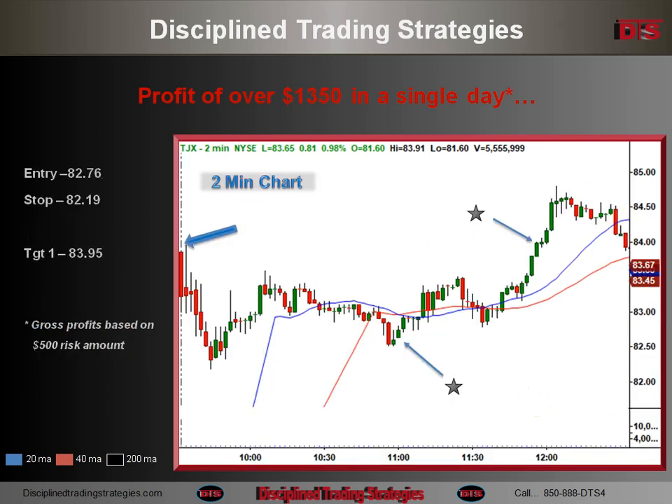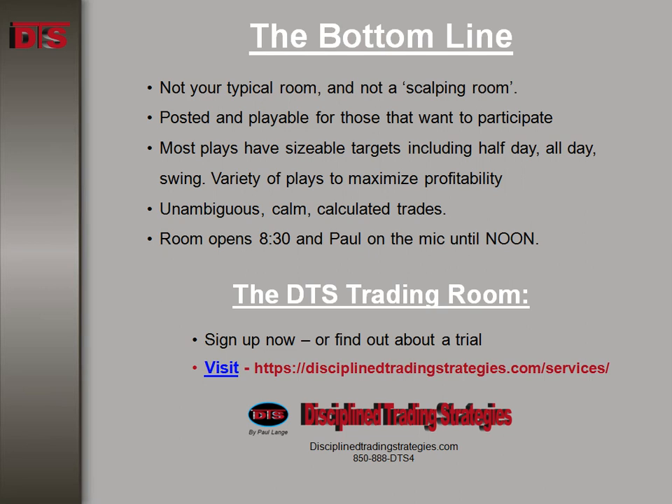This play occurred in the DTS Trading Room. If you're available during the day, follow along with us. A lot of people are just following along, making money while they're learning and developing their own style. Until next time, this is Paul Lang for Disciplined Trading Strategies. Good trading, everybody.